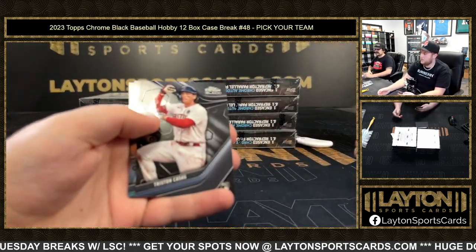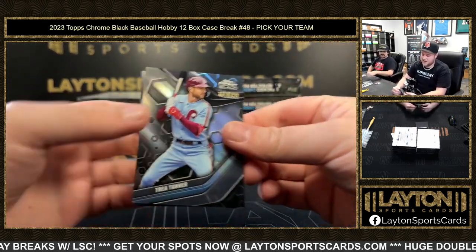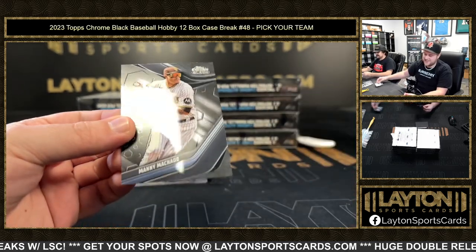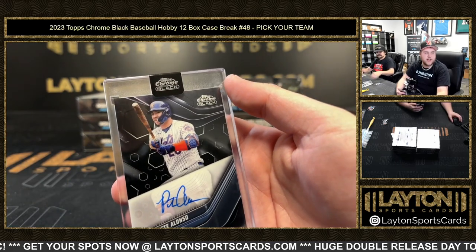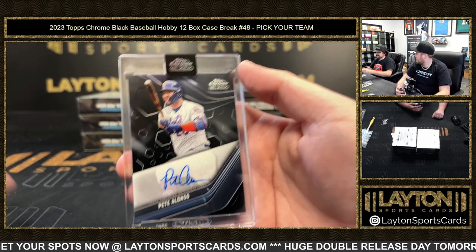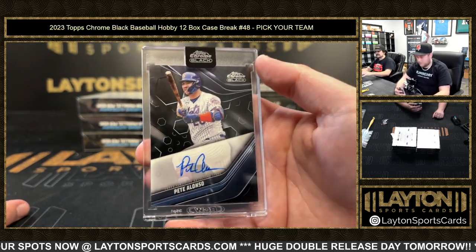A 199 Trey Turner, and Manny Machado base auto. Pete Alonso — he's killing it right now, man. Pete Alonso and Kyle's here — what can you say!